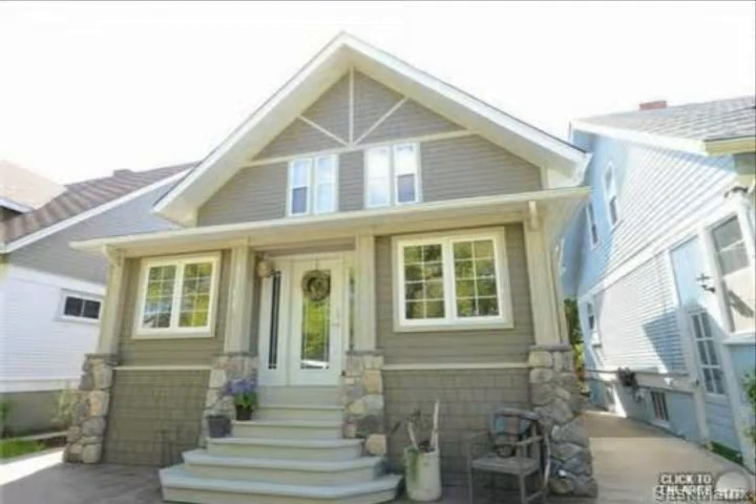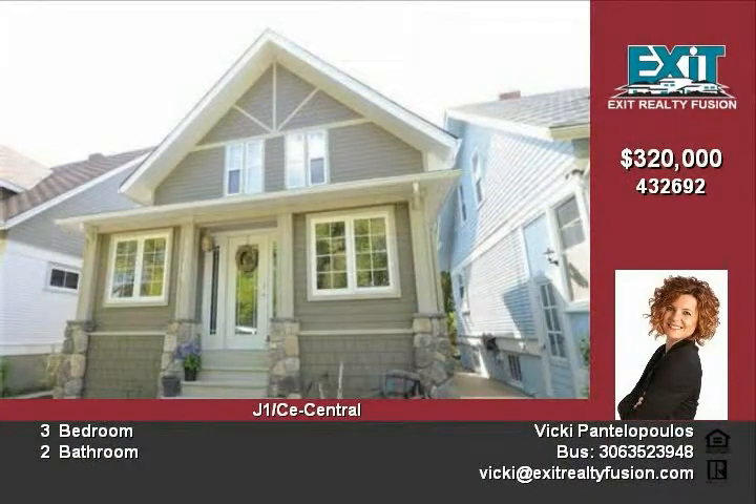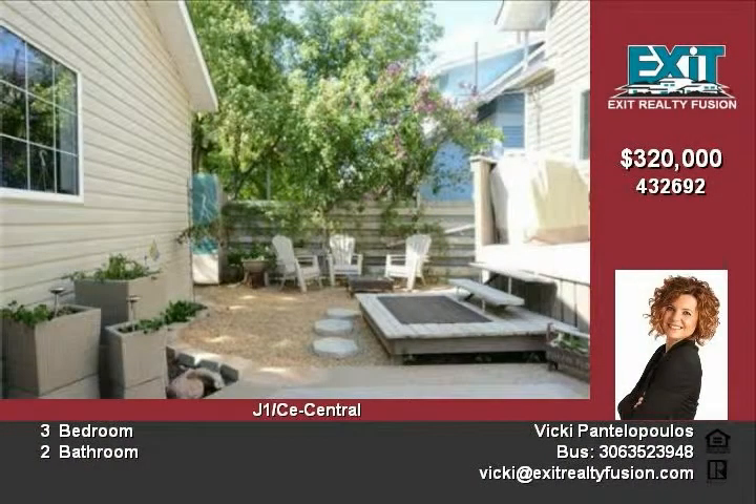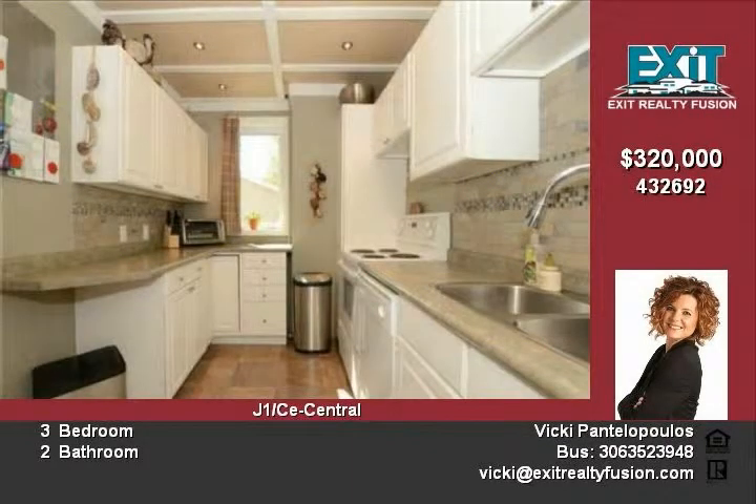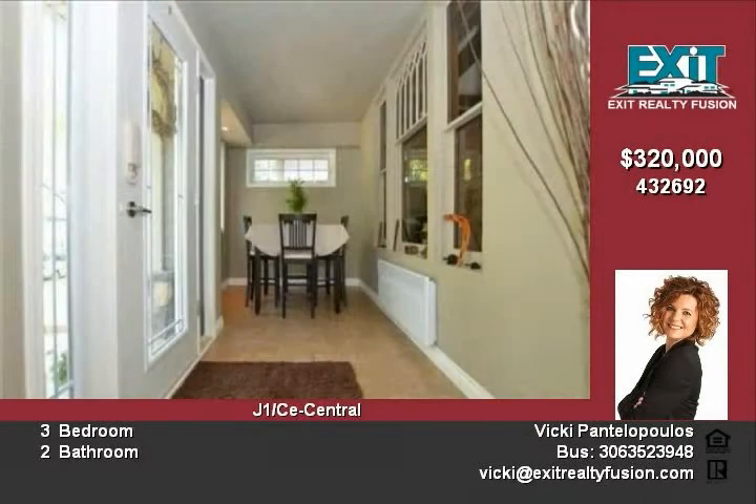1166 Grafton Avenue — fully renovated interior and exterior, including landscaping and a double detached heated garage. New and old come together in this exquisite three-bedroom, two-bath, two-story home located on beautiful Grafton Avenue in the historic avenues of Moose Jaw.